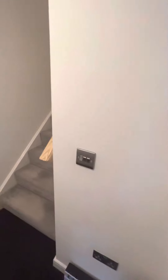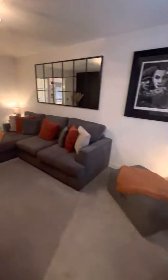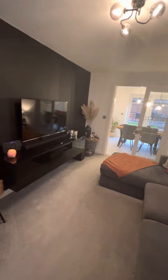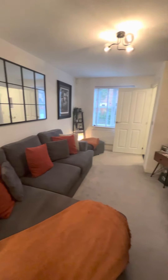As we enter the property, we've got a little entrance hallway which leads on to the main living room space. It's a really cosy room, as you can see. It's a beautiful feature wall. It's a really great space in here.